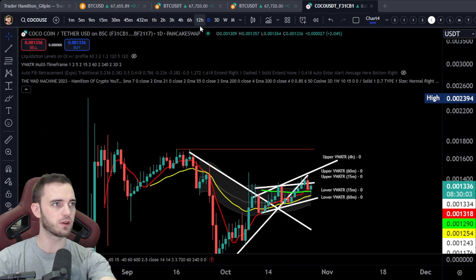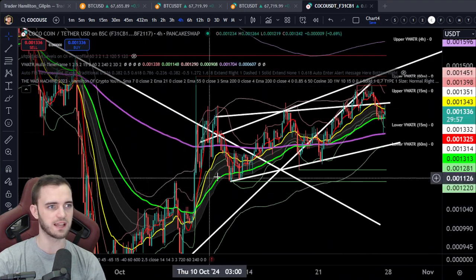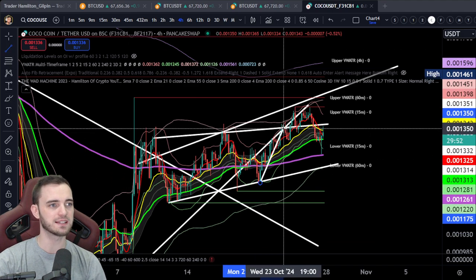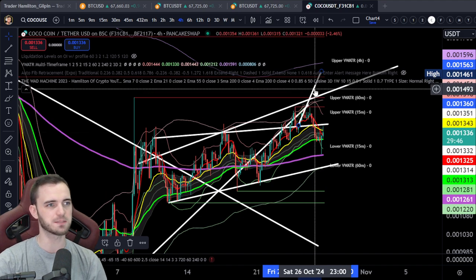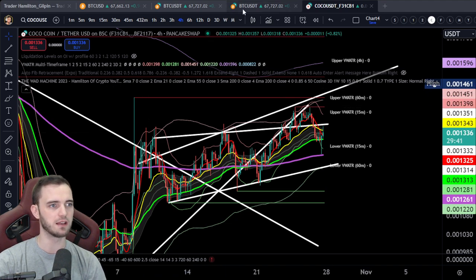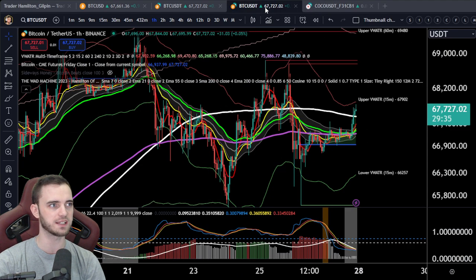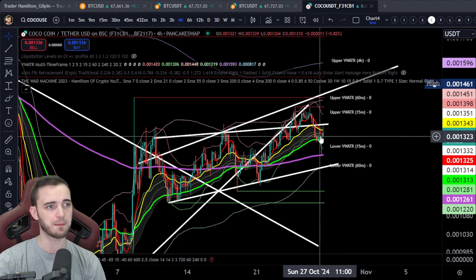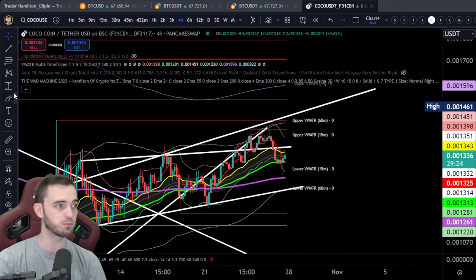Looking at the lower time frames, we had a beautiful trend line coming through with measure moves — they don't tend to play out as much in lower-cap coins, but we got somewhat of it. We got rejected as the week ended, which you can expect around election times — a lot of turmoil in the markets and fluctuations with Bitcoin as well. The fact that Koko coin is pretty decently correlated with the markets is a good sign — it means market makers are attached to it and it will generally couple with the market. If Bitcoin starts moving up, I imagine this coin will do the same.